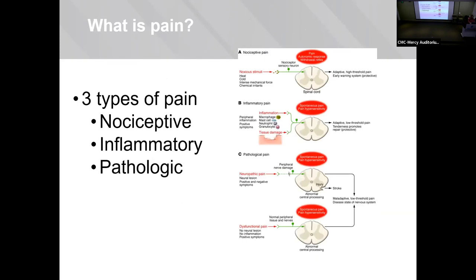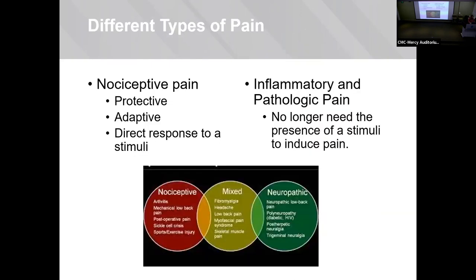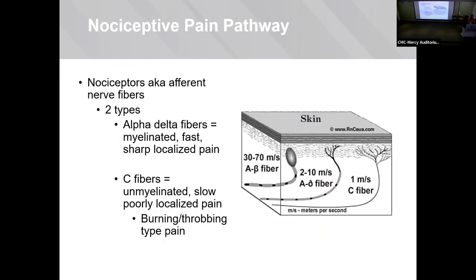The type of pain we'll focus on today is the nociceptive pain pathway — broadly, there are three different types of pain. Nociceptive pain is your protective adaptive response to a stimuli, such as surgical pain from cutting the skin. The two distinct nociceptive fibers are your alpha-delta fibers — myelinated, fast, sharp, localized pain — and your C fibers, which are unmyelinated, slower, poorly localized, and produce more of a burning, throbbing type pain.